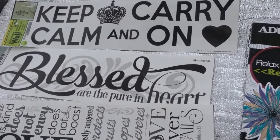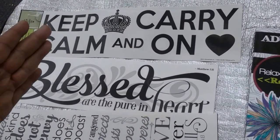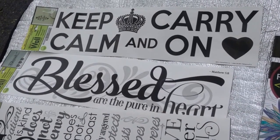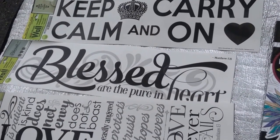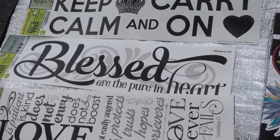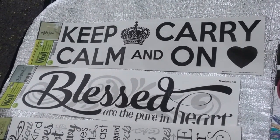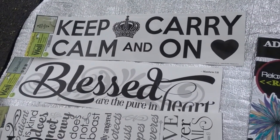Catherine from Do It On A Dime had a DIY where she took these stickers and put them inside a picture frame, removing the backing so all that showed was the clear glass — it looked awesome. That's generally what I do with these. If you haven't subscribed to Do It On A Dime, click over to her channel.